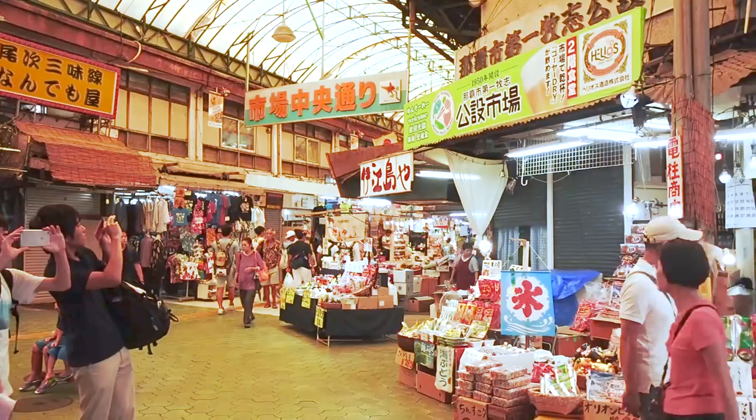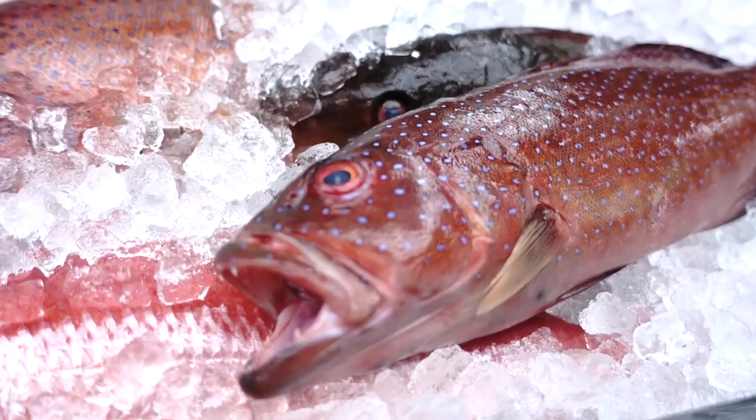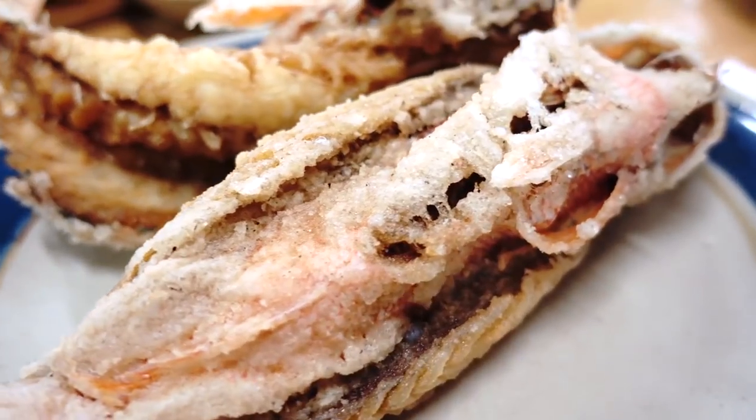Greetings from Okinawa! Today we're going to be exploring the Makishi Public Market, also known as the Kitchen of the People. On the first floor they sell everything edible, like fresh vegetables, meat, fresh fish, or souvenirs. This place is popular for tourists because it is located in the middle of Kokusai Dori. On the second floor there are numerous restaurants that specialize in authentic Okinawan cuisine. Let's go!